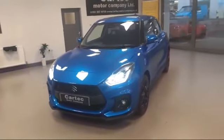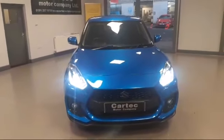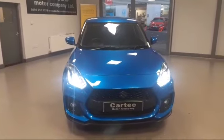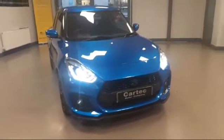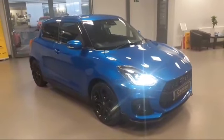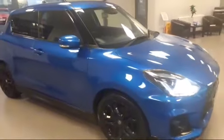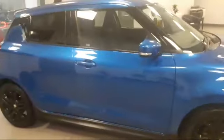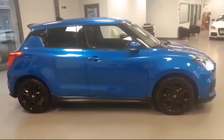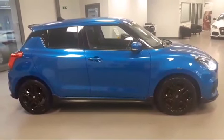It's got great service history, keyless entry, as you can see, daytime running lights, adaptive cruise control. It's done 60,000 miles. It's in speed blue metallic with black gloss alloy wheels, which are in fantastic condition.